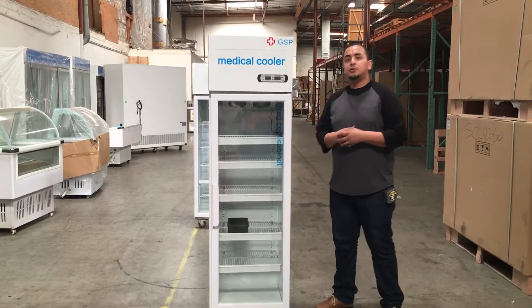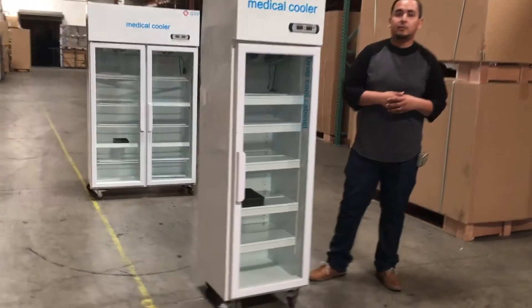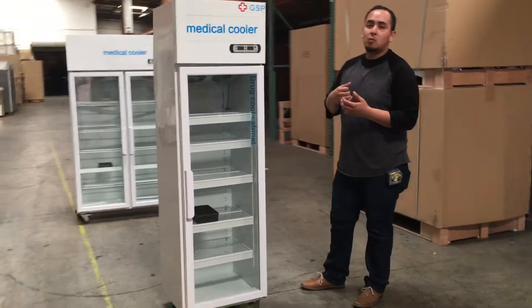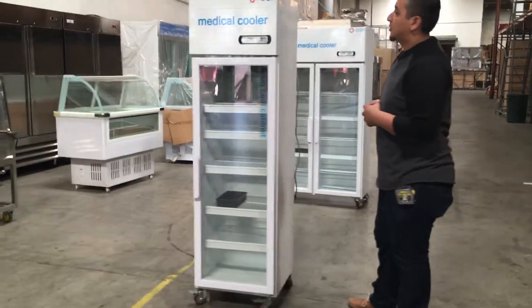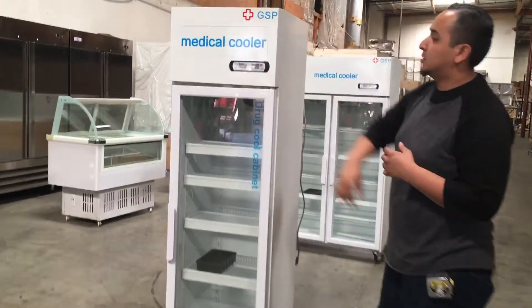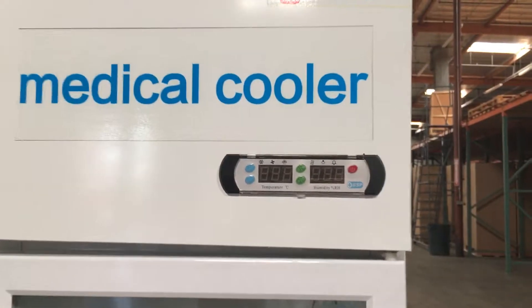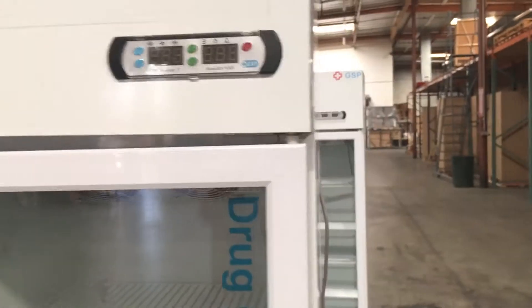Hello everyone, today we're going to introduce our medical coolers for medicine or anything you want to refrigerate. This unit is model number GM1, it's a one-door glass refrigerator. It comes with a panel at the top to adjust the temperature, lets you know how cold it is, and you can also adjust the humidity.